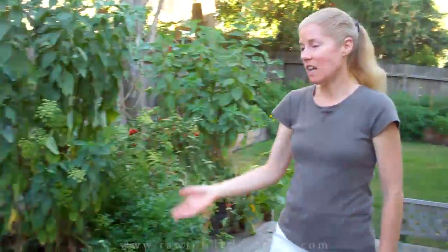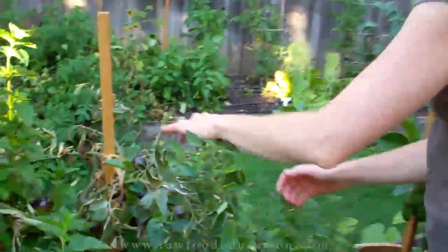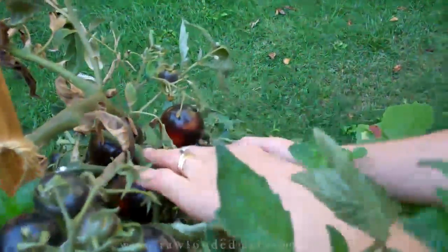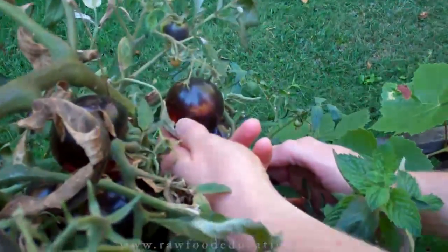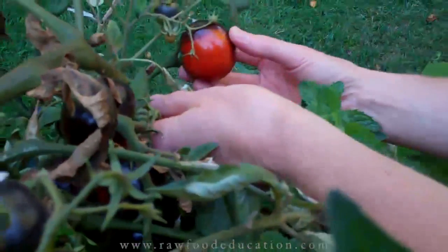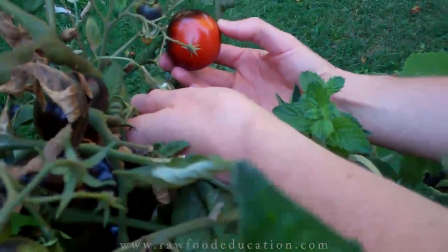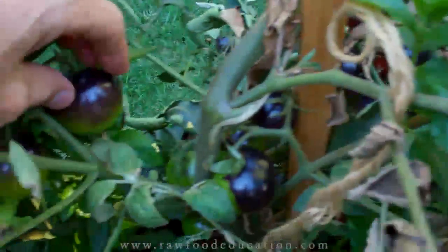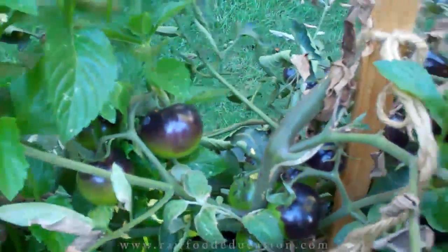First of all we had a lot of tomatoes ripen up while we were gone, and here's a great example of that. There's an indigo rose tomato plant here — it almost looks like a plum it's so dark. It's really dark on the side that's exposed to the sun, and then on the underside, when this type of tomato is ripe, it turns this lovely kind of orange reddish color. Some of them are green on the bottom and black on the top, so those are not ripe yet.